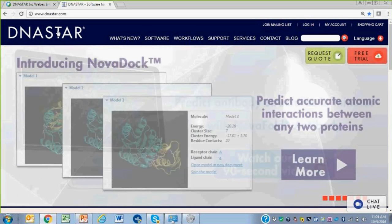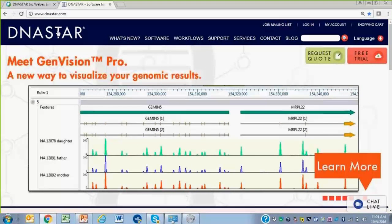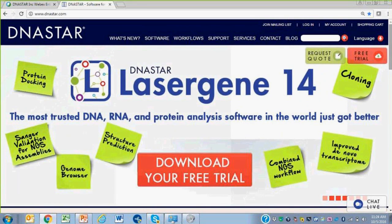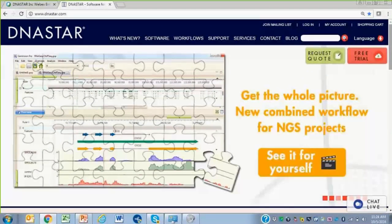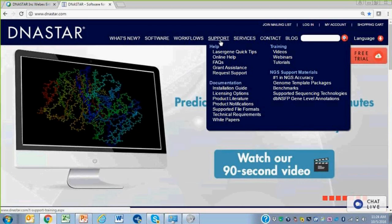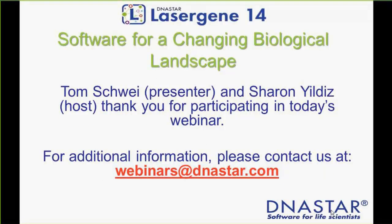A couple of participants asked if there's a way to try LaserGene 14 before buying it. Yes — on the website there's a free trial button. You click that, provide a short amount of information, and for most users the free trial will be available automatically and immediately. You'll be able to try out virtually all of the capability shown here. If there's some piece you can't access, please call our tech support or contact us via the website or at support@dnastar.com.